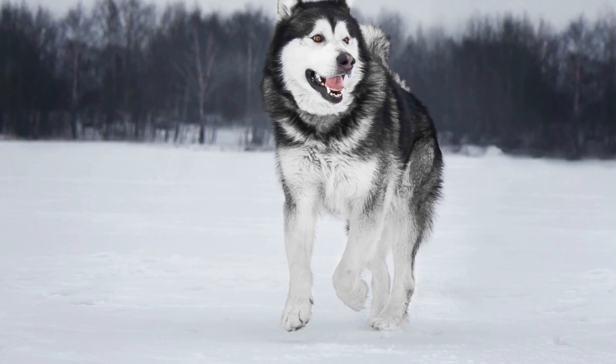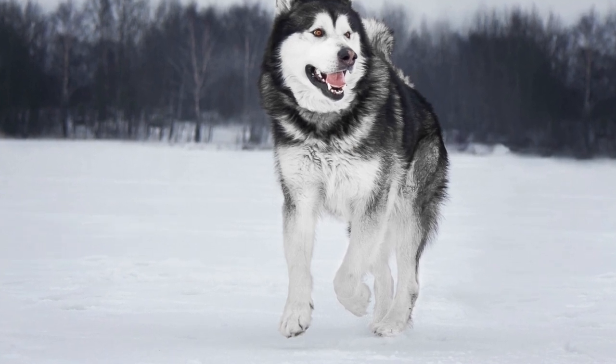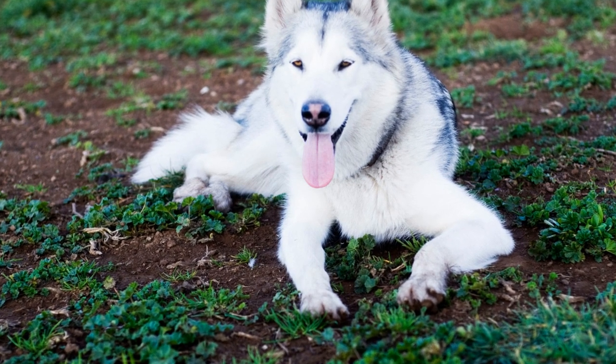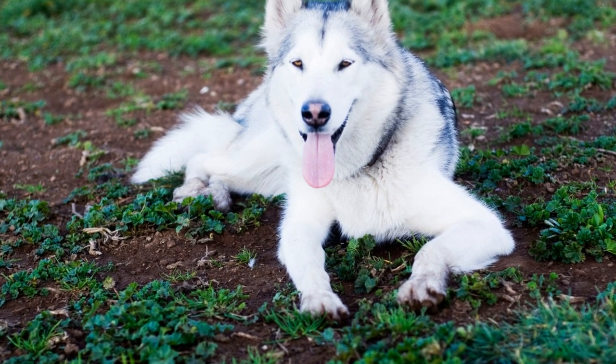Alaskan Malamutes are known for their strong digging instincts, which can often pose a challenge for owners trying to maintain a pristine yard. These beautiful and powerful dogs have a natural inclination to dig, which can be attributed to their history as sled dogs in the Arctic.